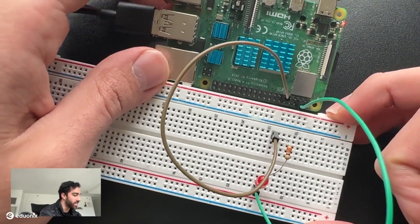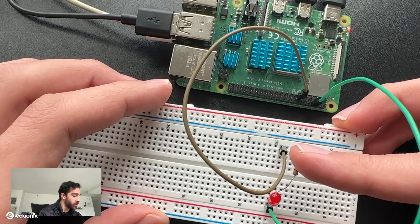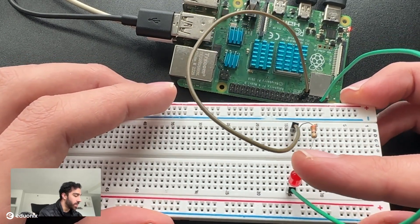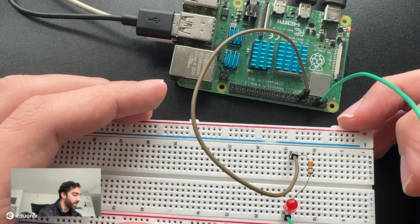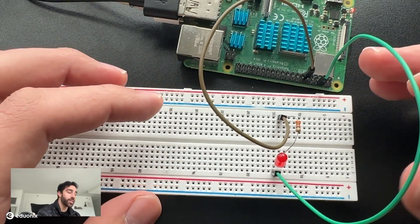It's a very simple circuit with the Raspberry Pi. We're using a GPIO pin, a resistor to protect the LED, and the LED itself to produce a light. If the circuit is connected correctly, we should be able to go into our Python code and run a simple script that turns this LED on and off. Make sure your Raspberry Pi is on, and let's go back into the Raspberry Pi environment.